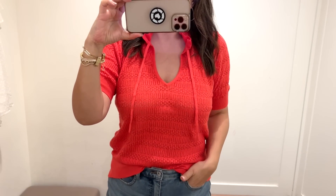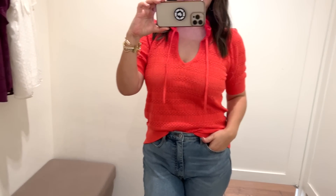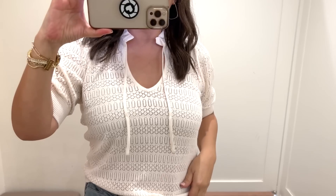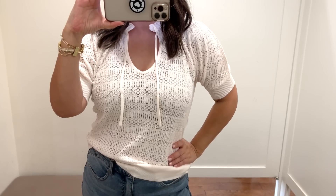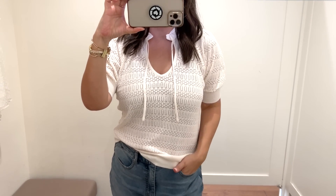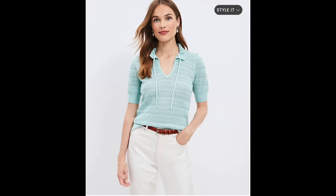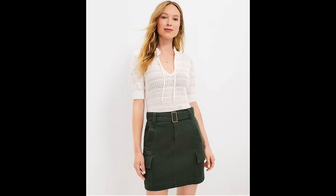Another top I couldn't help picking up in a couple of colors is this tie neck sweater tee — a pointelle sweater with lots of open-work knit fabric that makes it very breathable and lightweight. I can style it with shorts, a great denim skirt, cognac accessories, or flare or straight leg jeans for fall. I'm so tempted to also pick it up in navy — it's really beautiful. Another top that's on sale and can be worn tucked in or untucked. One of my favorites from this haul.